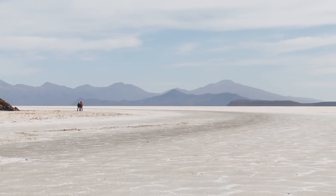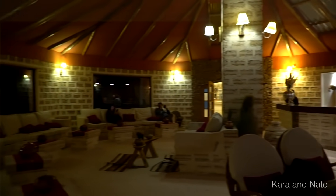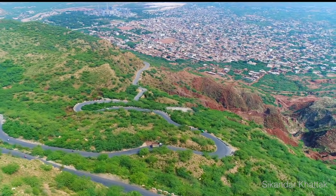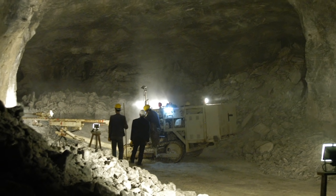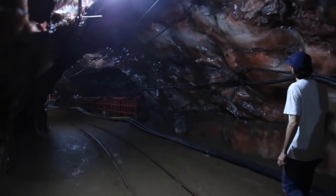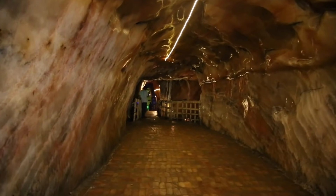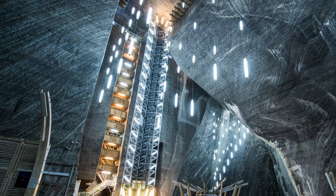Bolivia has a place with so much salt, they've even built an entire hotel out of salt. In certain other places on earth where salt is found, it's not found lying on the ground, but instead has to be dug from underground. As people dig farther and deeper to get the salt, they have to create tunnels. This leaves behind incredible passageways and entire caves carved into the ground.